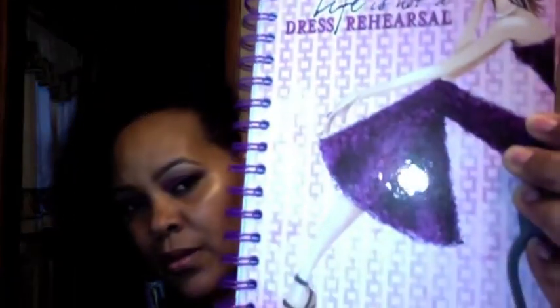The next item that I purchased is basically like a little diary, you guys, and this is what we're going to use on the channel to write down all of our ideas and just have everything all together. When we need it, it's here and we're organized. The front of it says 'Life is not a dress rehearsal.'